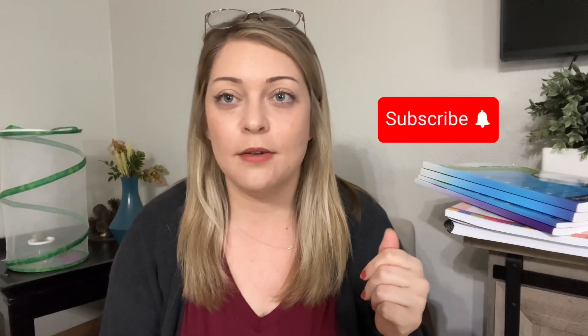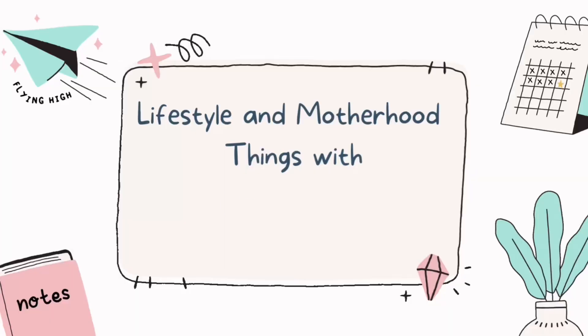Hey there! In this video I'm going to show you guys what we're using for my 5th grader. He will be in 5th grade this next 2024-2025 school year. I have a haul up of everything for my 3 kids, and this is going to be specifically for my 5th grader.